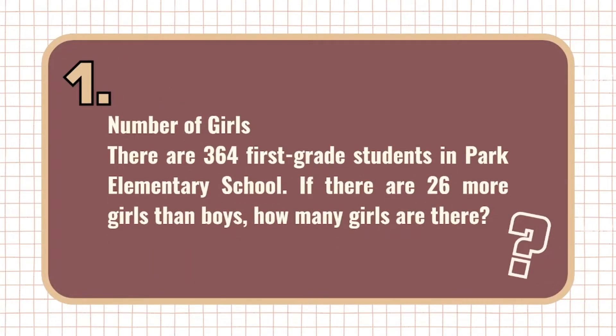The first problem is the number of girls. There are 364 first-grade students in Park Elementary School. If there are 26 more girls than boys, how many girls are there?